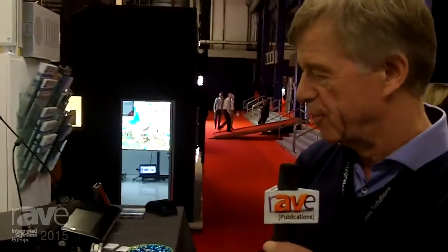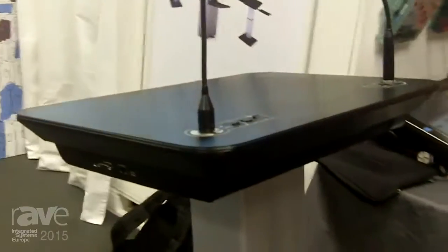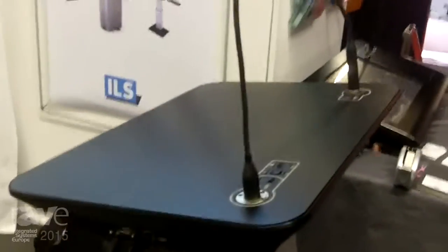One more point I'd like to make is that we integrate audio into the lectern as well. In the front edge you will see a system that comes up with sound from here and from a subwoofer in the base, enough to support a room of say a hundred people.